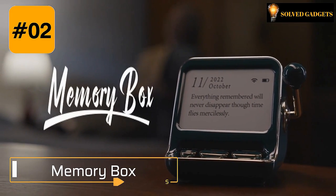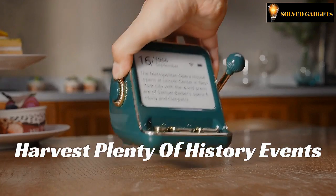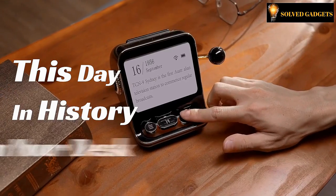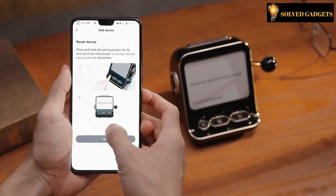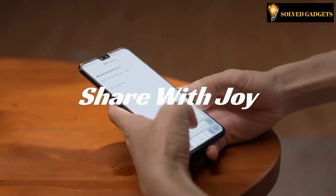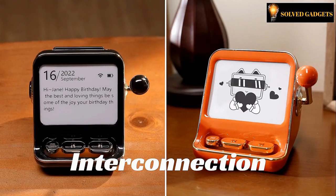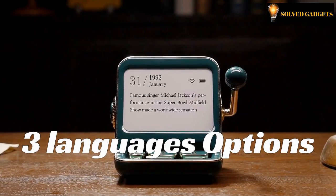Memory Box. A retro e-ink calendar that shows dates with historical stories — everything remembered will never disappear though time flies mercilessly. Phones and computers can tell us what day it is, and so can Memory Box. However, Memory Box brings you a whole lot more. This retro design, elegant e-ink calendar delivers the date in an exhilarating way. It also allows you to learn fun facts about this day in history. Memory Box refreshes every 5 minutes, pumping you with awesome historical facts and knowledge to help you stay up to speed with daily historic events.